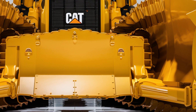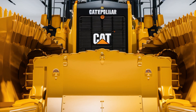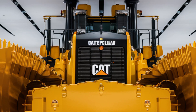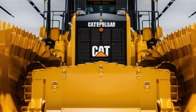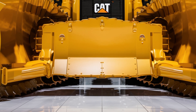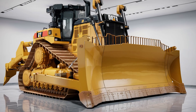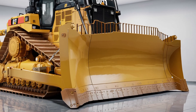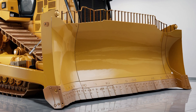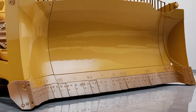Welcome back to the channel where machines roar and power dominates the land. Today we're diving deep into the beast that reshapes the earth with unmatched precision, the 2025 Caterpillar D11 Bulldozer. This isn't just a bulldozer — it's a statement of raw force, cutting-edge engineering, and unmatched operator comfort. Let's take a closer look at what makes this massive machine one of the most powerful earth-moving giants in the world.